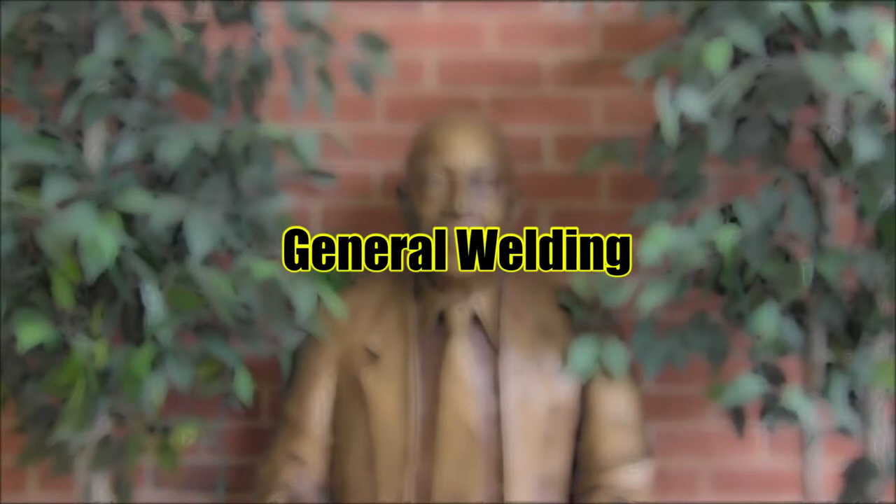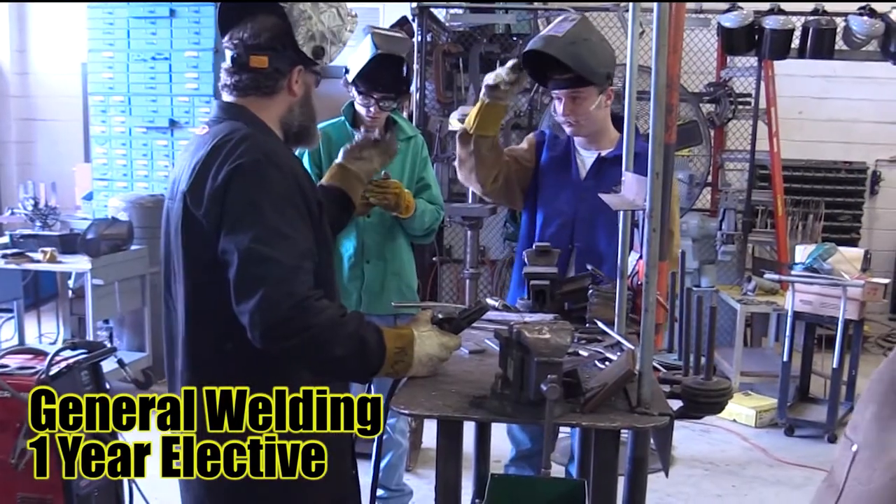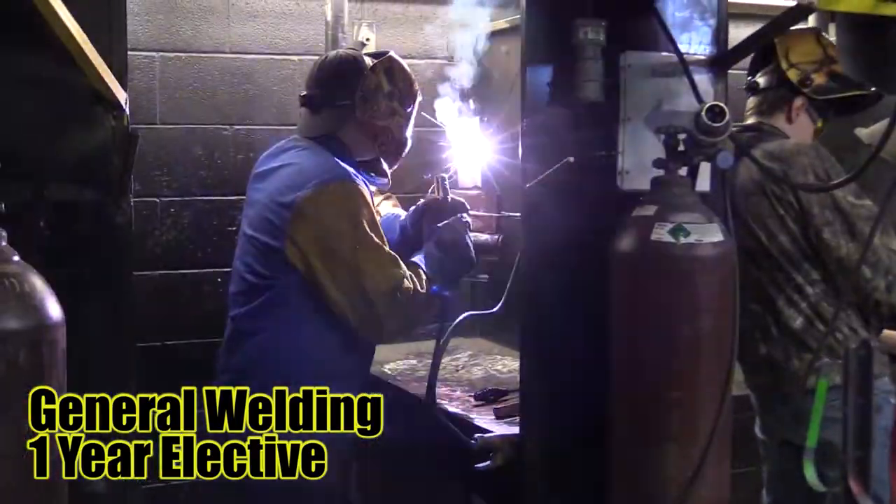General Welding. Receive the instruction, training, and safety procedures necessary to develop an idea or concept to a successful end.